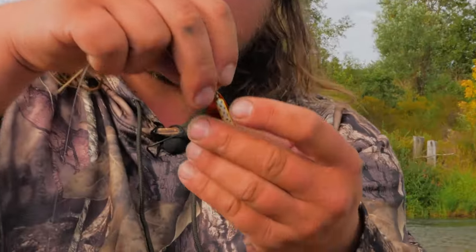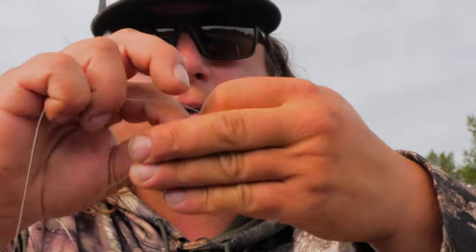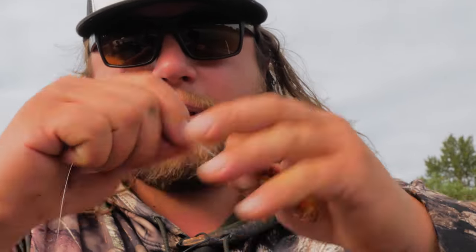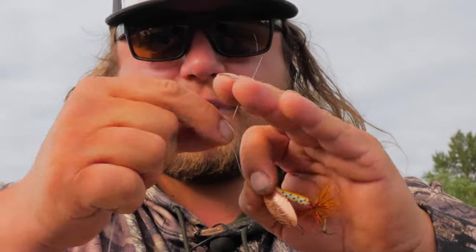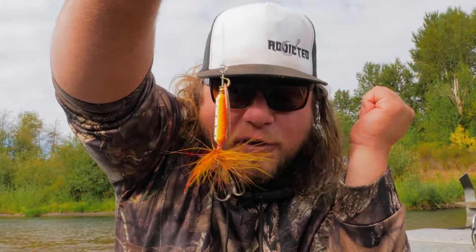My favorite pattern is the sparkly trout with a silver or gold blade. I thread the eight pound test through the eye, make seven wraps, lube it, tighten it — and it's time to go fishing.